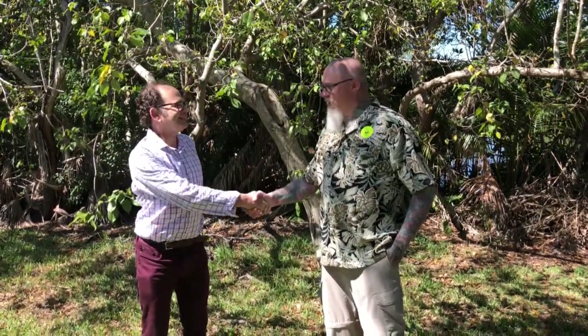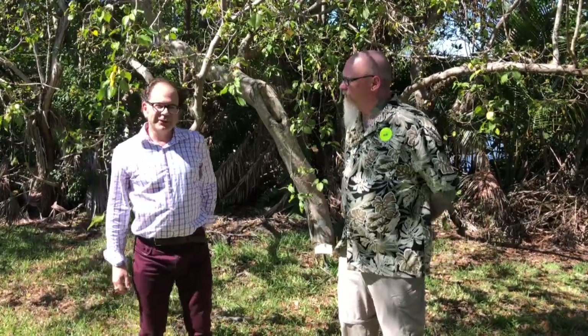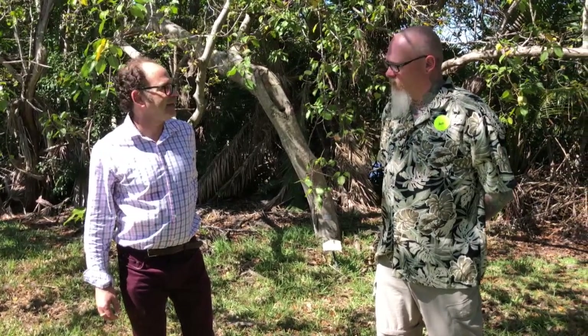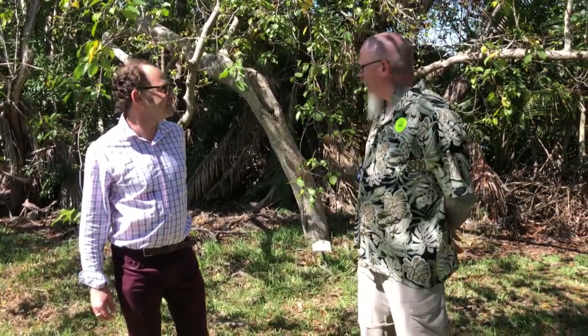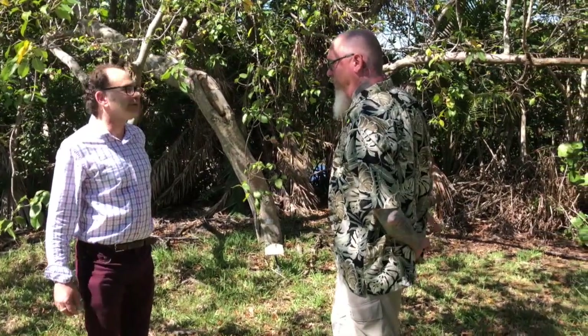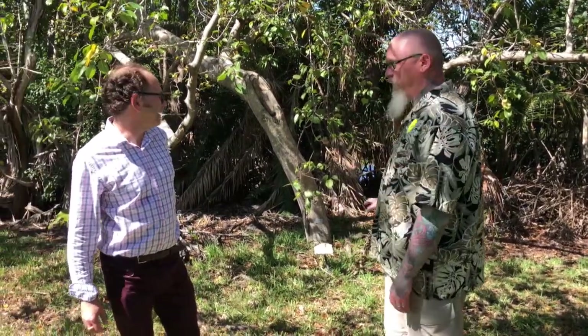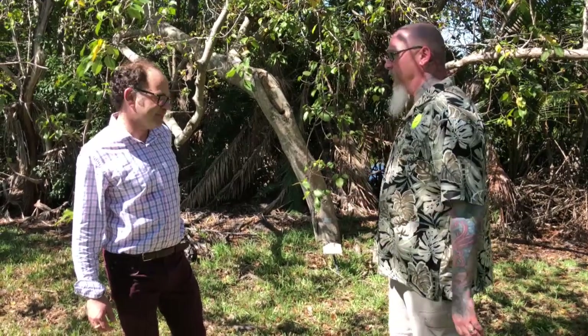I'm sitting here with Ken Setzer. Thank you for taking the time to show us around. Tell us where we are. We are in the lowlands of Fairchild Tropical Botanic Garden — about 18 feet lower than the higher area where my office would be. We've got a lot of coastal plants here, Caribbean plants and natives. I noticed we have a lot of brackish lagoons all around, and we saw the signs for the crocodile warnings. There are nice brackish lagoons and mangrove-type swamps, and a lot of those coastal plants require that.